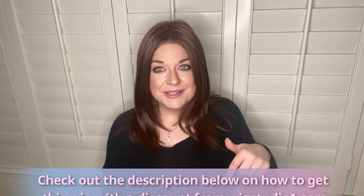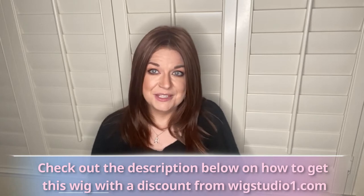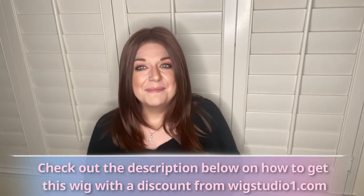I've reviewed this for Wig Studio One. Down below will be a link to that video. Down below is a link to my video with Wig Studio One on this wig, and this one was from Tressalor. It is a beautiful piece. So let's go ahead and dive into this review — we're going to talk a little bit more about the color as well as the style and some sister style comparisons.